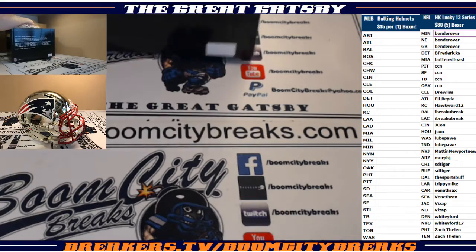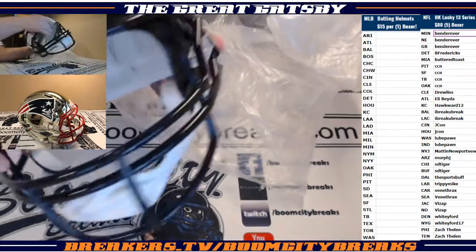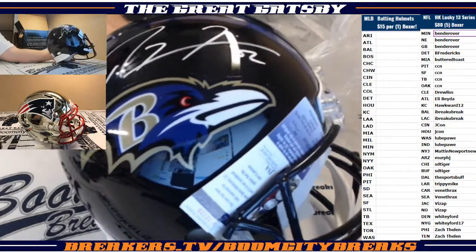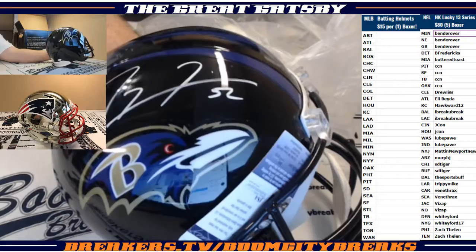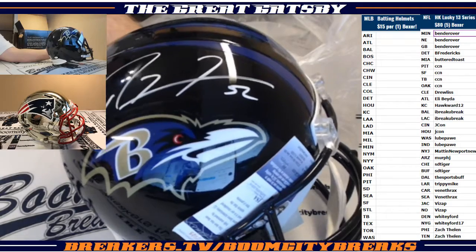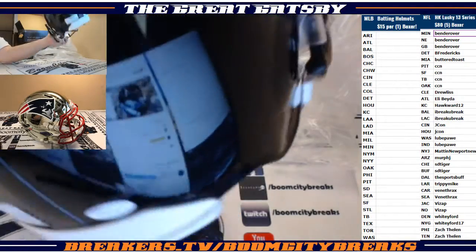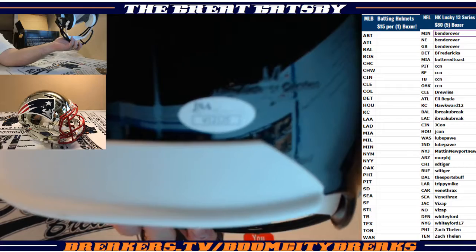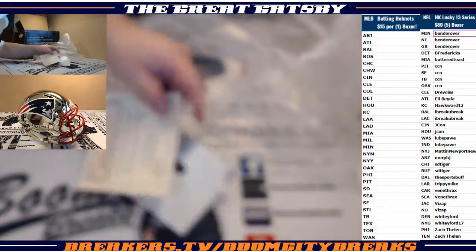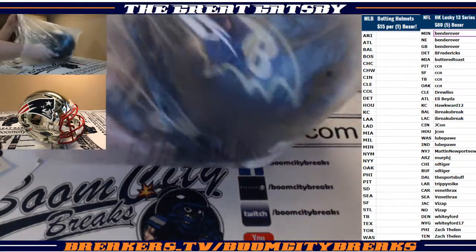Going out to I-Break-You-Break's favorite player — going out to the Baltimore Ravens. Boom baby, Ray Lewis on the replica helmet, going out to Mr. I-Break. Nice hit, I-Break! JSA Certification and Denver Autographs with a photo on the inside. There's your JSA, your photo, your JSA card, and the face mask there for you, bud.